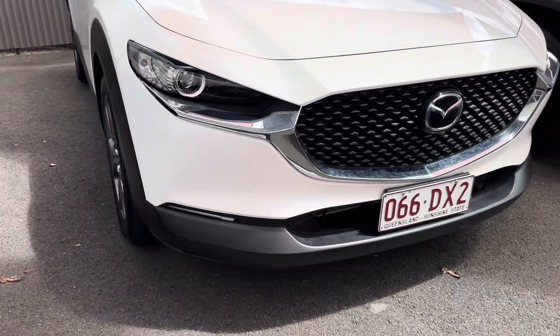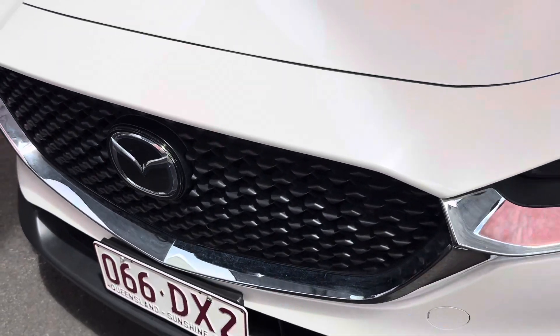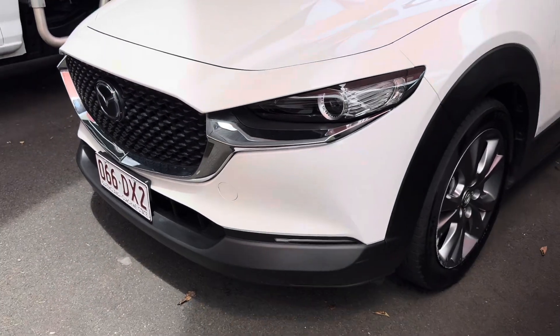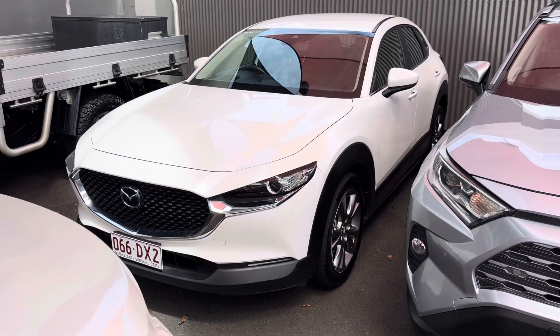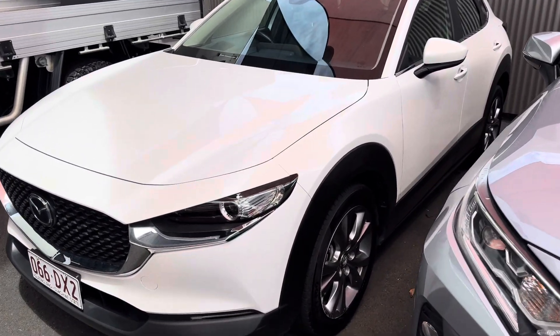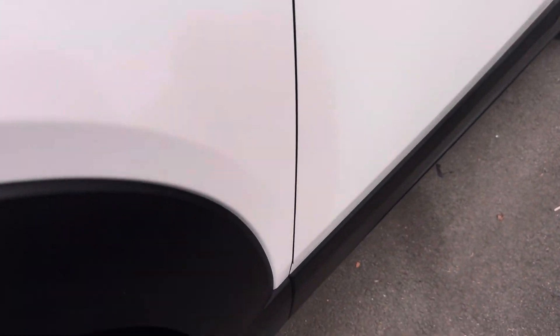Obviously the CX-30s, they've got this beautiful front grille on them. That's all nice and clean as well. Give you a bit of a zoom out to get a bit of a look at the CX-30 here. Coming down the front left-hand side, that's all nice and clean as well.